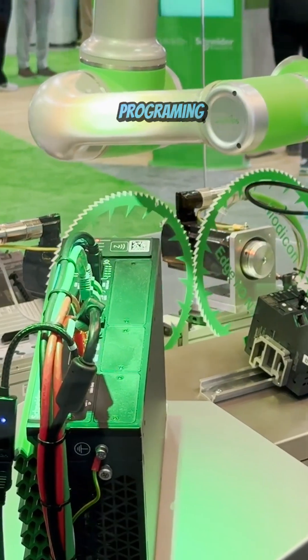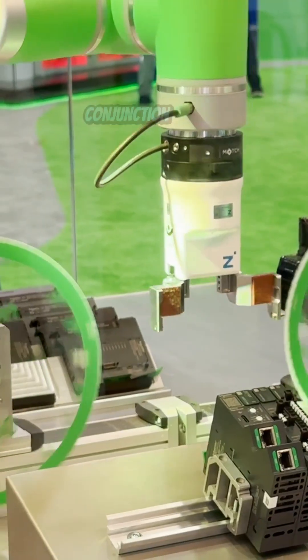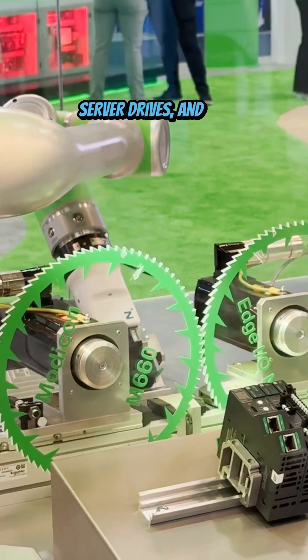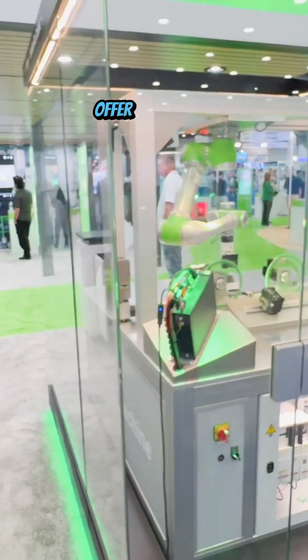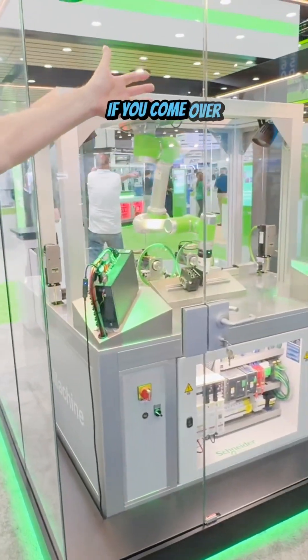So not only is it programming and configuring, it also runs the process behind it. It's used in conjunction with our Lexium cobot, our new servo drives, and our new Modicon Edge IO offer for all the IO. This is just one example of it running behind the scenes.